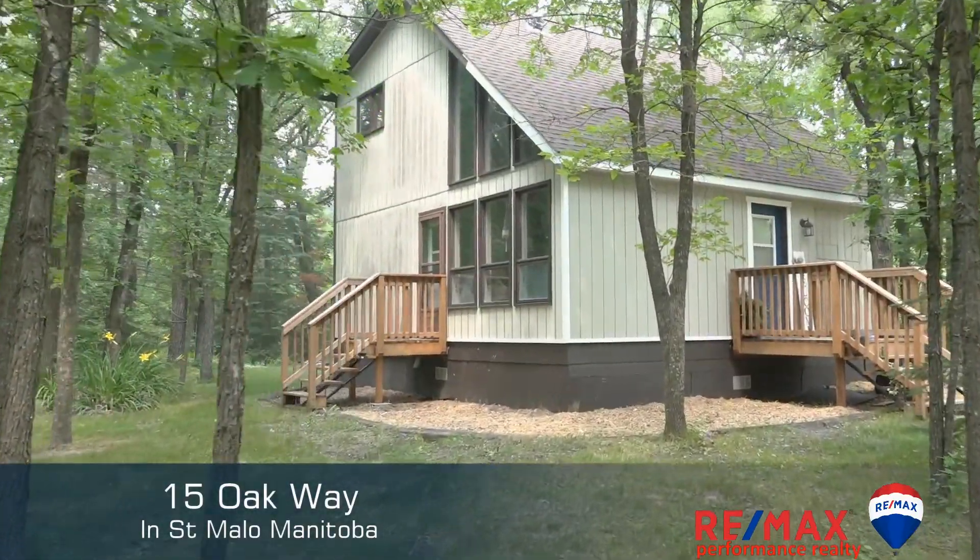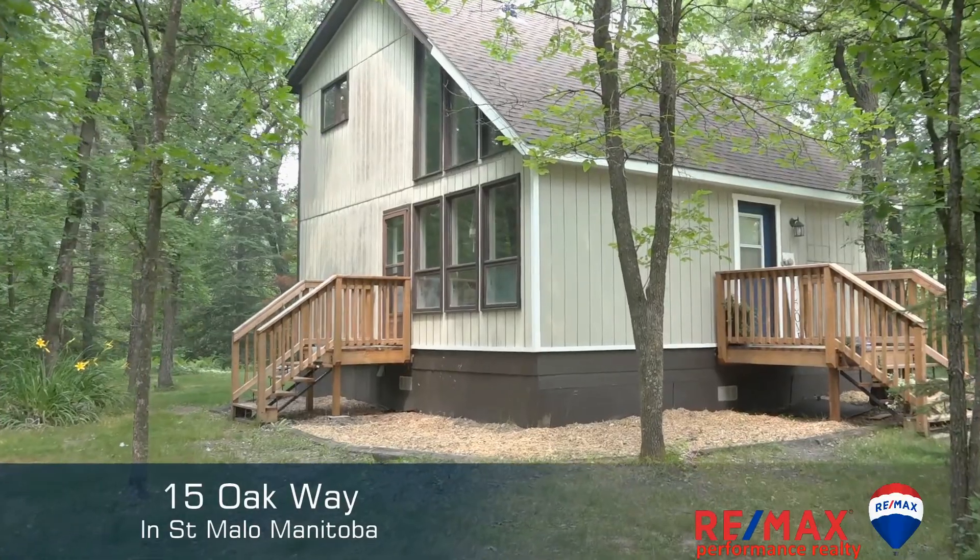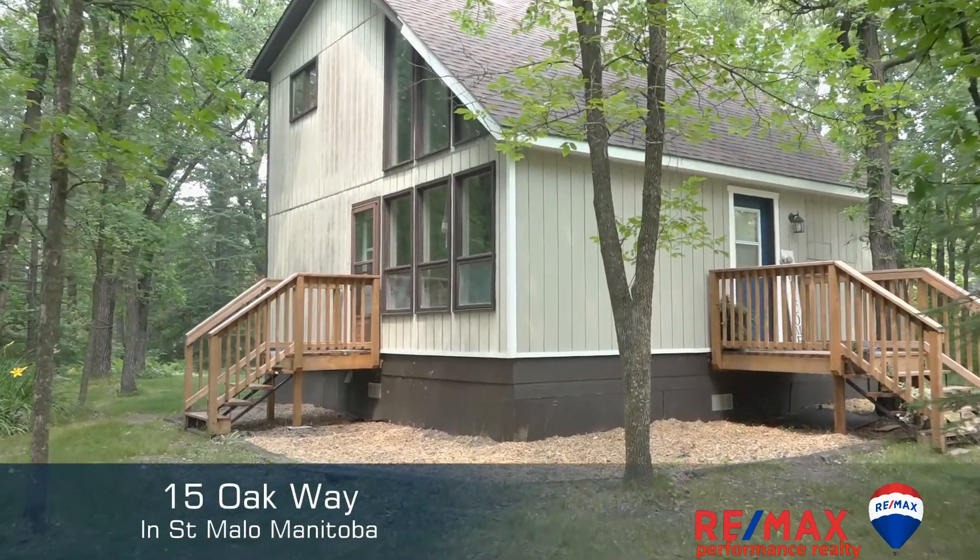We want to welcome you to our latest listing at 15 Oak Way, just south of St. Molo, Manitoba. Join us inside — let's take a look.